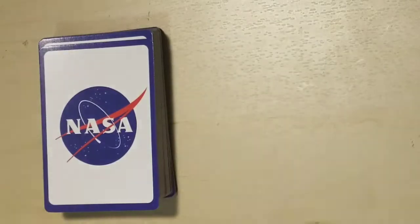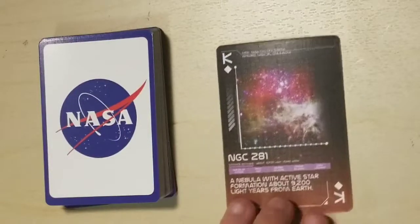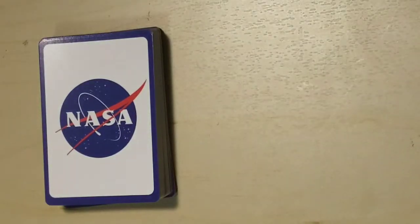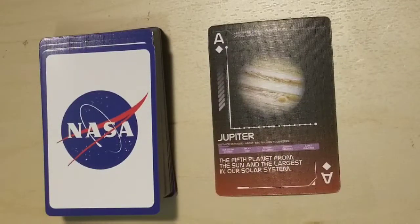The text on these cards is a little strange — twos and Z's could be the same character. NGC 281, a nebula with active star formation about 9,200 light years from Earth. Jupiter, the fifth planet from the Sun and the largest in our solar system.